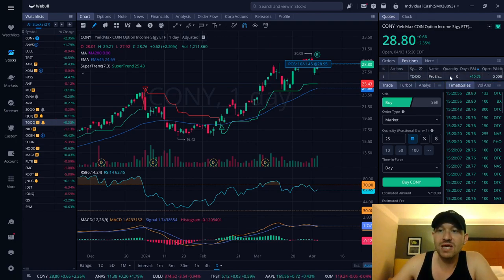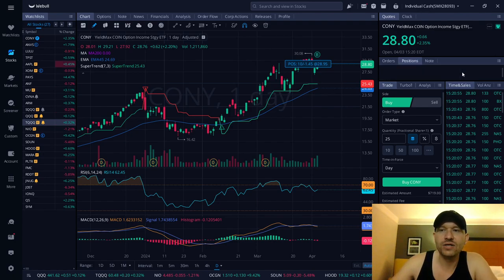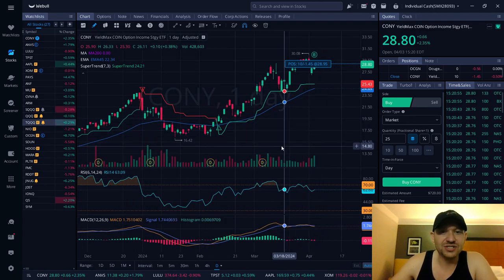Right now, TQQQ was our main winner today — we made about $11 on our account with a really small position size of about $500 for that trade. HakuGin was also another company we traded, but we'll get into that later on our live recap which will be happening around 2 p.m. today. On CONY, we are down about $1.45, but I'm okay with losing $1.45 to gain over $30.